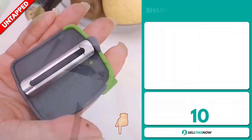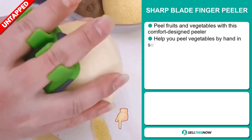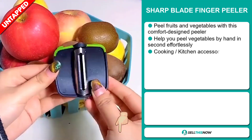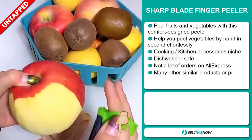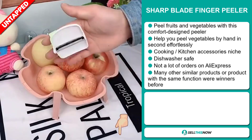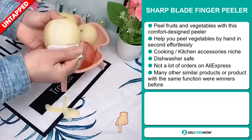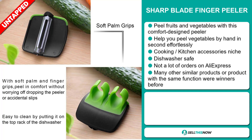Our next product is the Sharp Blade Finger Peeler. Now you can peel fruits and vegetables with this comfort design peeler. It helps you peel vegetables by hand in seconds effortlessly, and it falls under the cooking kitchen accessory niche market. It's dishwasher safe, and we also think it has a lot of untapped potential. So far, there haven't been many orders on AliExpress, so you could definitely take advantage of this.